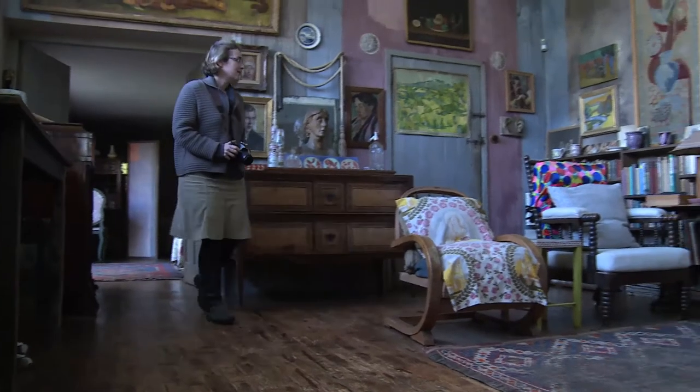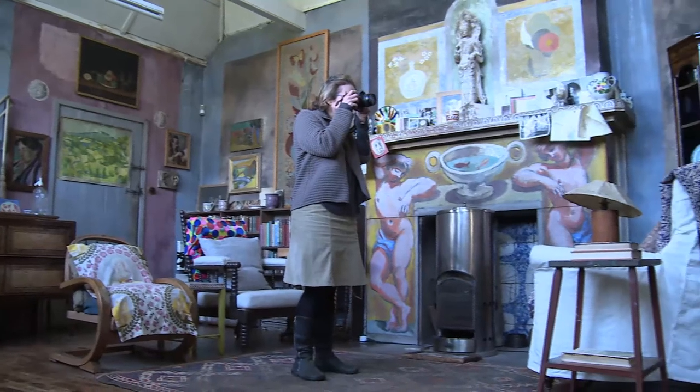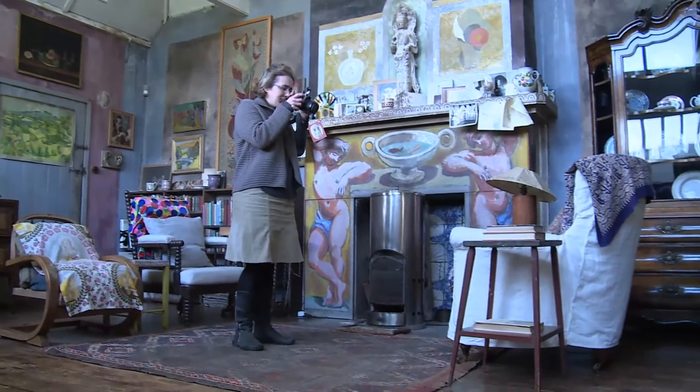Lottie has studied the spaces at Charleston. Her method is to take photographs in situ, then work straight onto canvas, painting in oils.